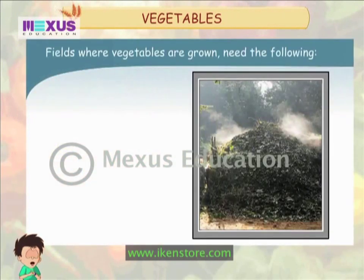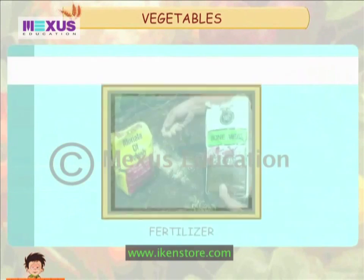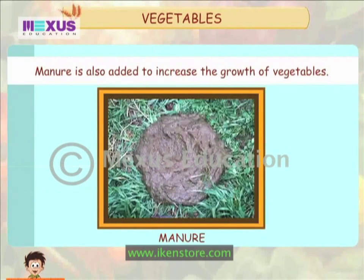Fields where vegetables are grown need the following: organic matter, dead leaves, compost, and cowdung. Also, chemical fertilizers like urea and ammonium sulfate are added. Manure is also added to increase the growth of vegetables.